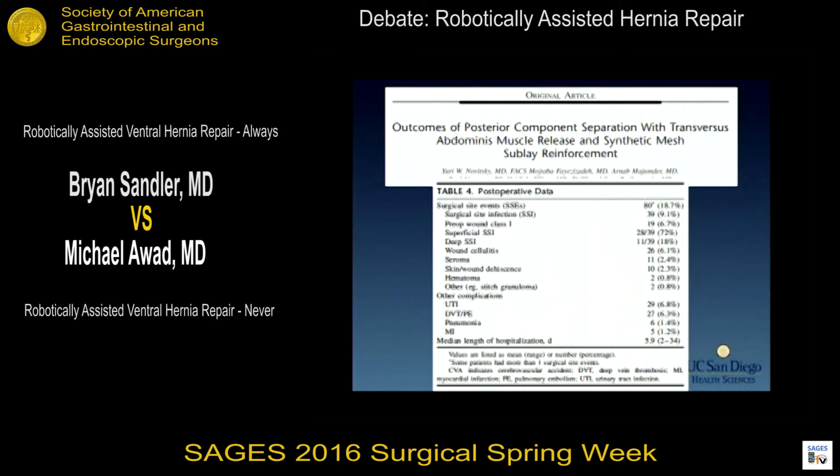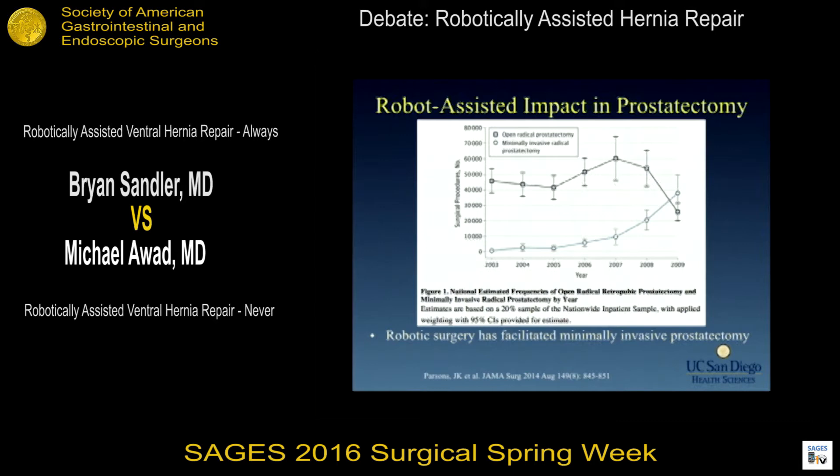As a minimally invasive surgeon, my bias is to perform most operations through minimally invasive techniques. This is the one field in minimally invasive surgery where we don't yet see that evolution. We do know from the urologic field that the robotic impact in prostatectomy is actually significant, with the tipping point occurring somewhere in late 2008.